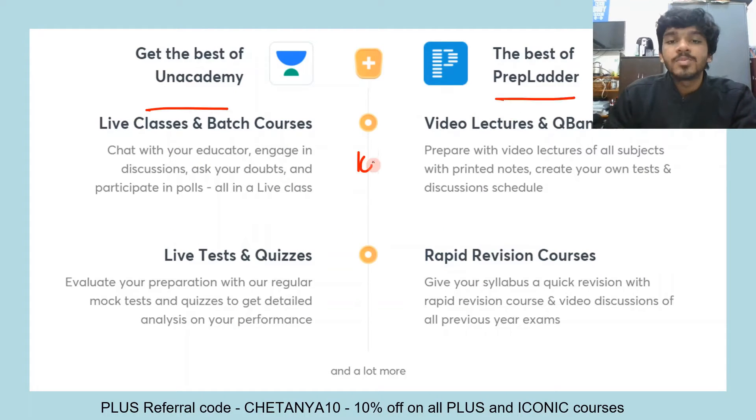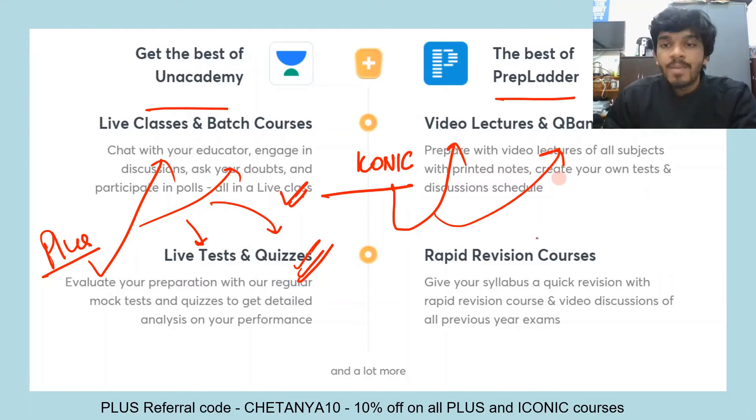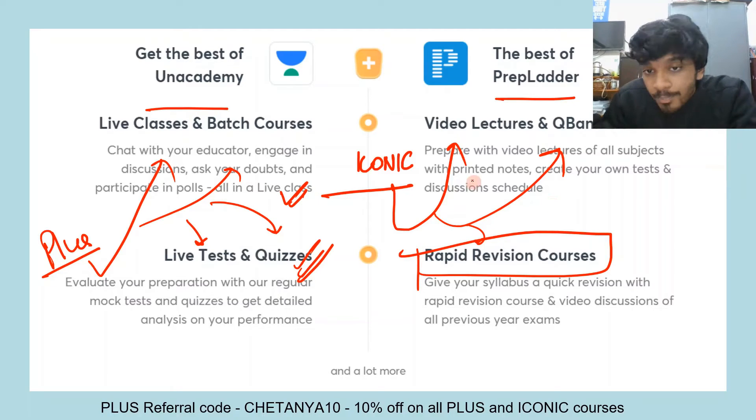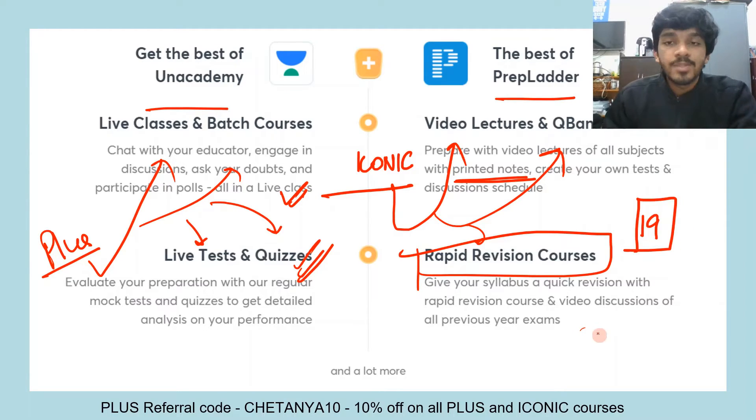There are two subscription plans: the Plus subscription plan — where you get live classes, batch courses, live tests, and live quizzes — and the Iconic plan, where you get everything in Unacademy Plus but also access to video lectures, the question bank, and the rapid revision course of Prep Ladder. You also get printed notes for all 19 subjects, which are already included in the Iconic subscription.